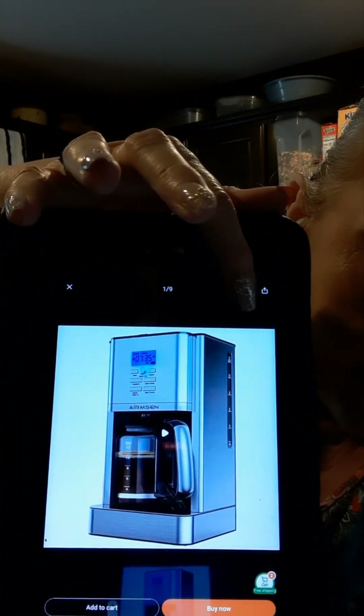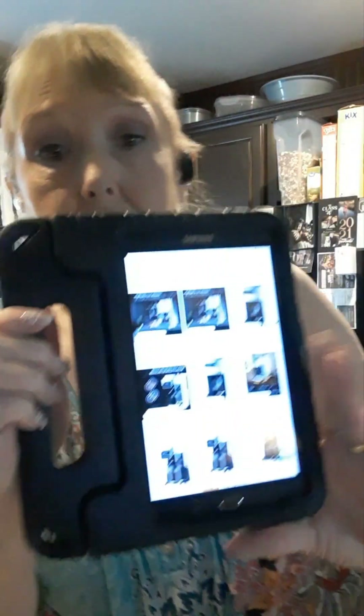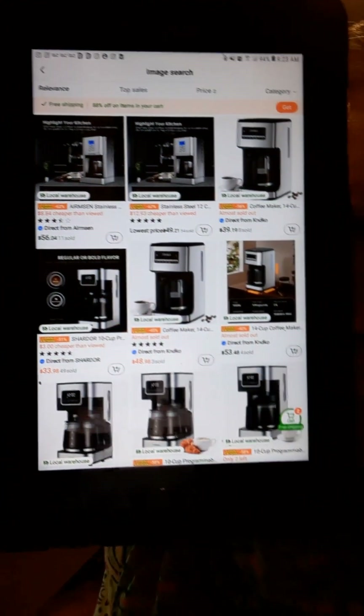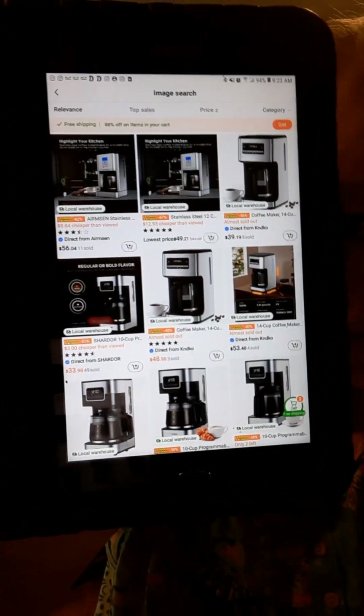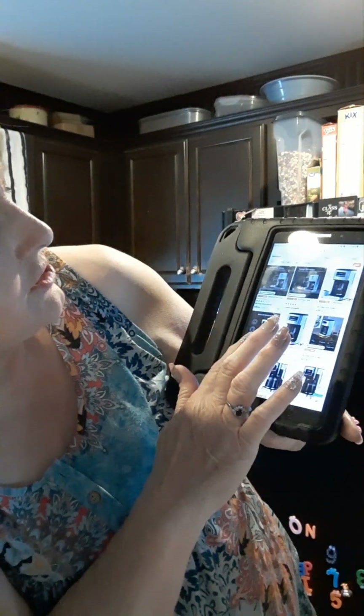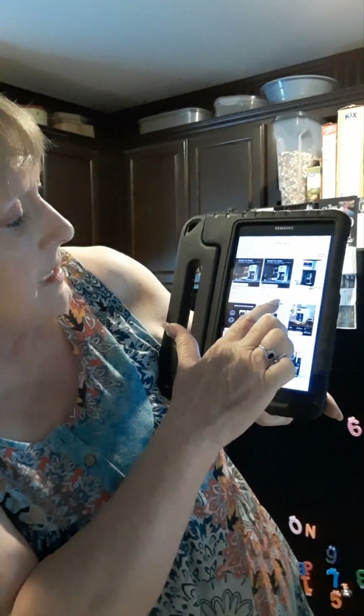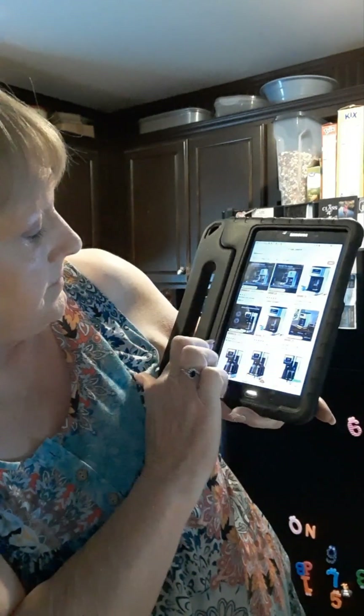You'll notice over here there's an icon that kind of looks like a camera — you tap that. When you do that, every single vendor that has that same coffee pot is going to pop up. Then you go through and find the cheapest one. This one is $56.04, but there's one for $49 and one for $39.33.